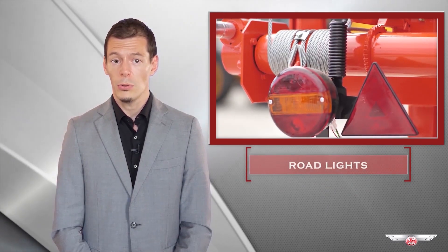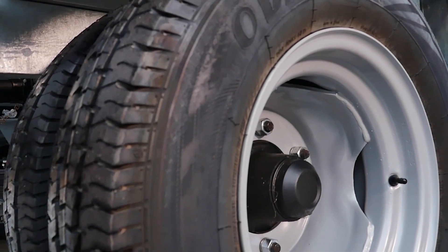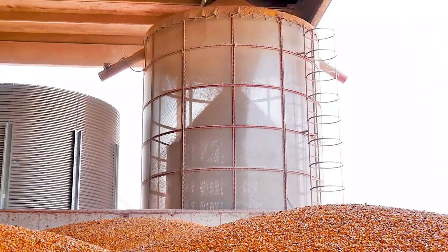Often completed by road lights, a double line of tires, and hydraulic brakes, they are the perfect machines to work outside your farm.